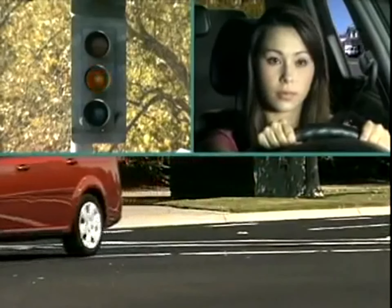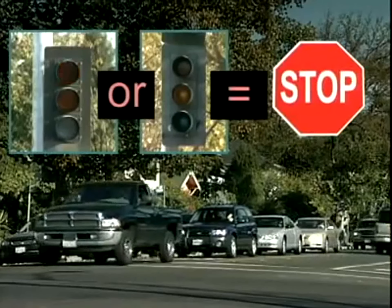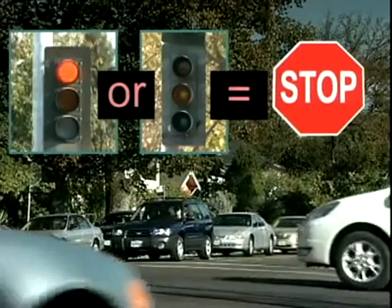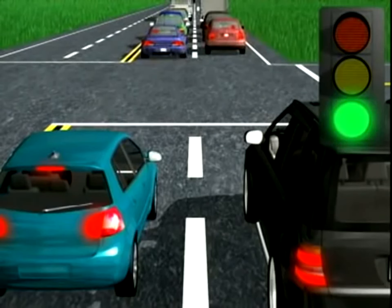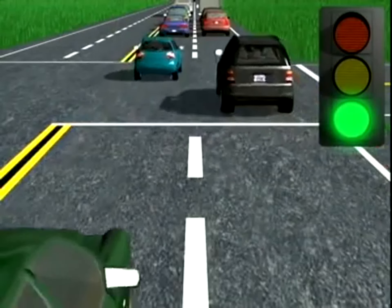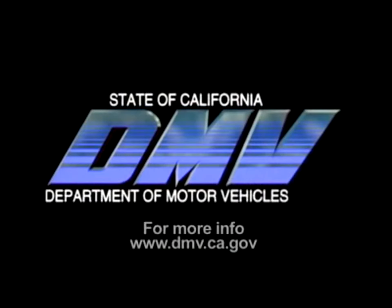Besides signal lights, there are turn arrows. Green arrows indicate a protected turn — that means other traffic stops for you. After checking that cross traffic and pedestrians have cleared the intersection, you can turn. When the light is green but there is no arrow, obey the signal light and wait for oncoming traffic to clear before proceeding. If you have a green arrow on a right turn, you have the right-of-way.